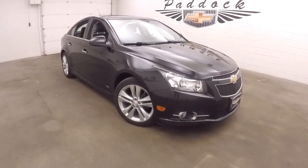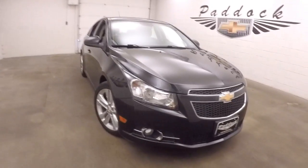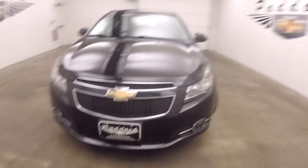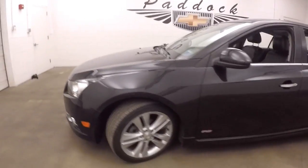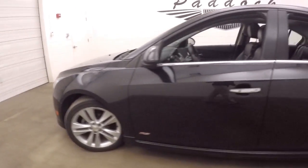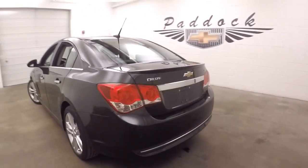It's a 2014 Chevy Cruze. This has the RS package, which gives you a little bit more aggressive front bumper, different alloy wheels, different look on the rear bumper, as well as a little spoiler.